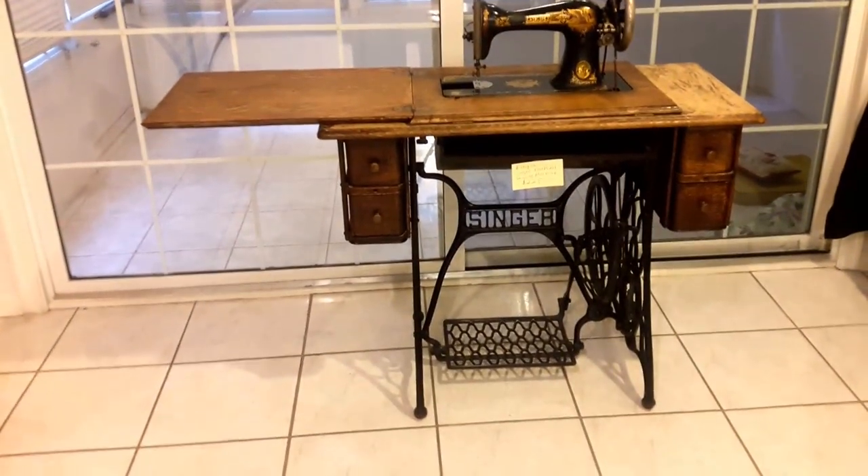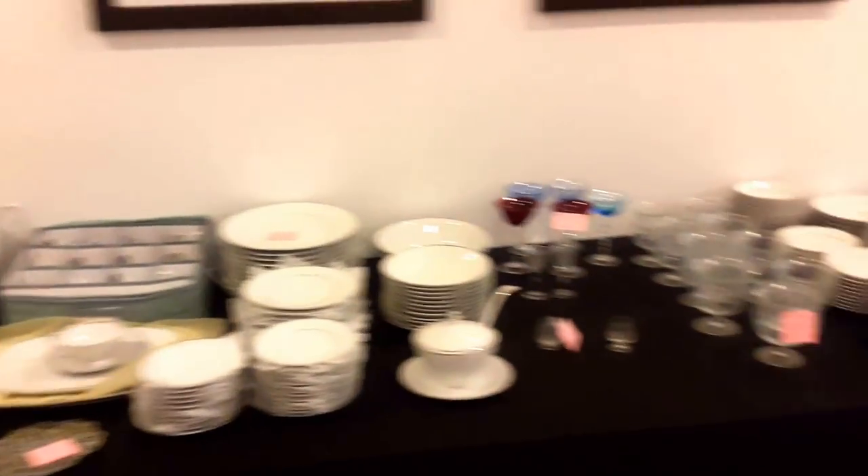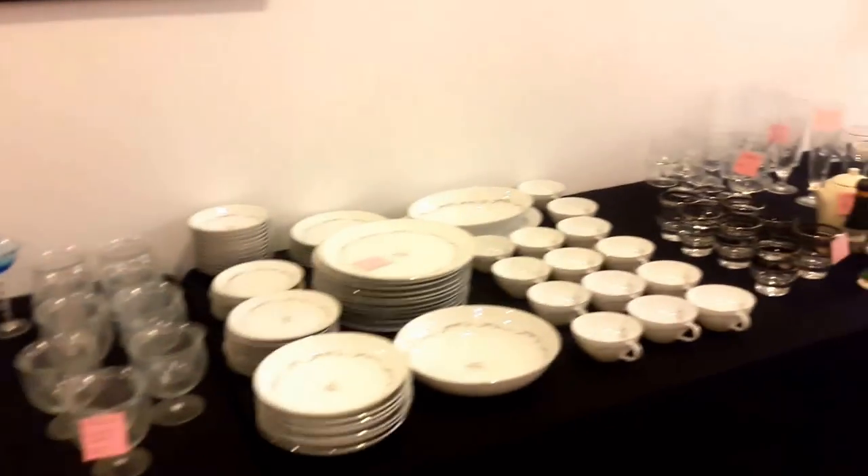Our Singer sewing machine is still available, as well as plenty of bonus pieces including the tea set, two China sets — one is German — our shrimp cocktail holders, and plenty of bonus pieces.